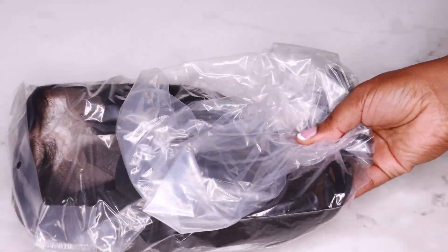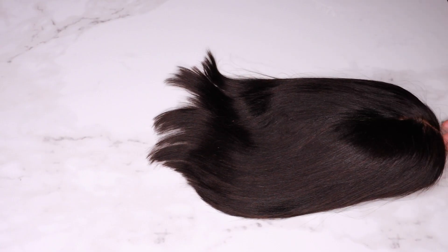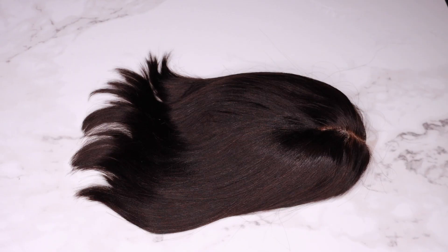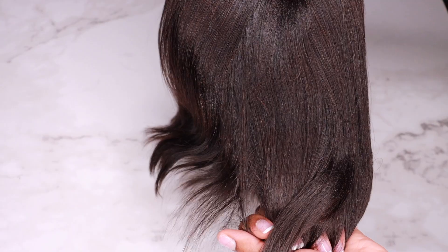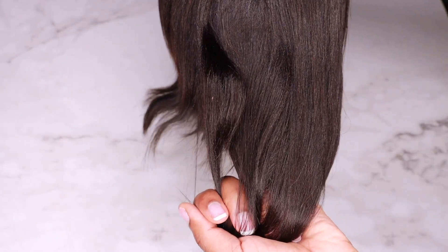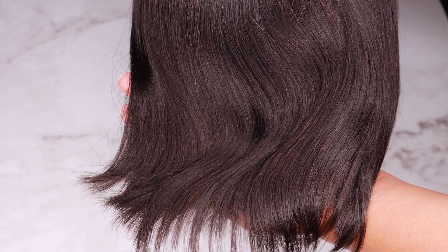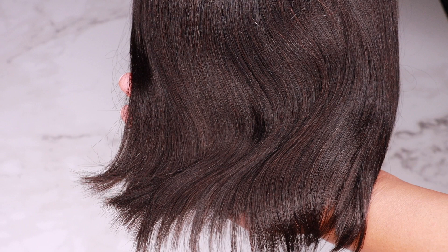The wig that I received is in the style Bob 04. The length is 10 inches, the density is 150%, and this wig features RPG Hair's new invisible HD lace. What makes this wig super duper special is that it does have two different textures. The actual wig is yakky hair — it's such a beautiful, gorgeous yakky texture that looks like fresh, relaxed hair.